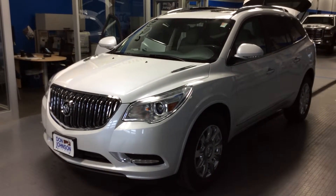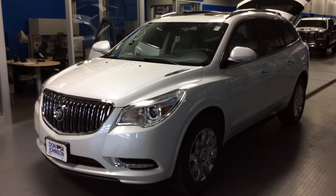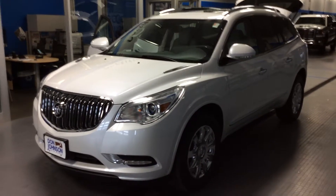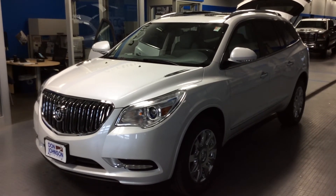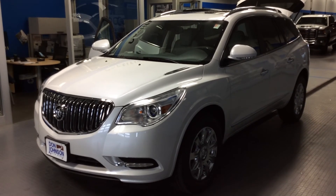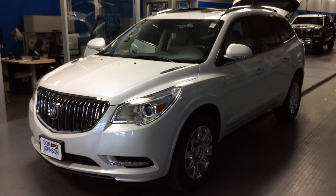So a lot of nice things on this 2017 Buick Enclave — a very safe vehicle, very economical with the 3.6 V6 engine. If you have any questions or would like to drive it, give me a call. My name is Dale Campbell. You can reach me here at Don Johnson Motors at 715-475-1414. Thanks for stopping by.